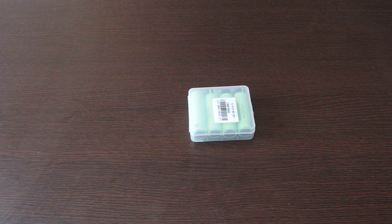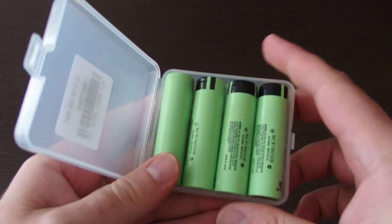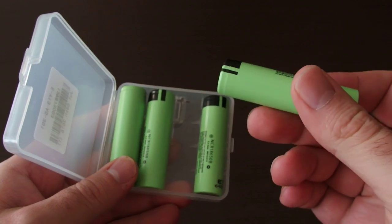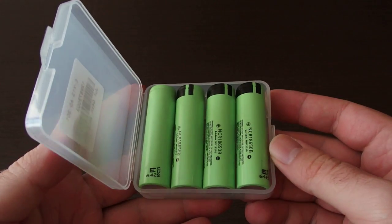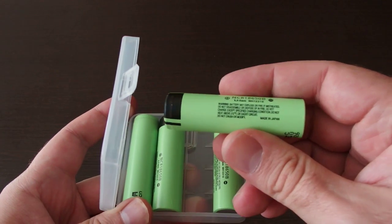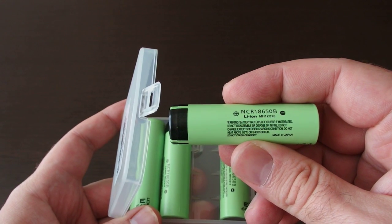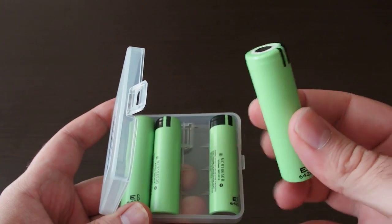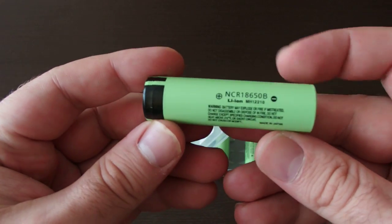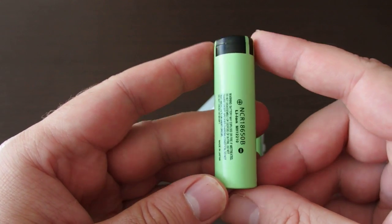Hi guys, this is a small video review of this package of 18650 batteries. These are Panasonic batteries which I recently purchased from Gearbest.com. These are Japan-made high quality lithium-ion batteries with a capacity of 3400 milliamp hours, which is the top or high end of this type of battery. These are very good quality unprotected cells.